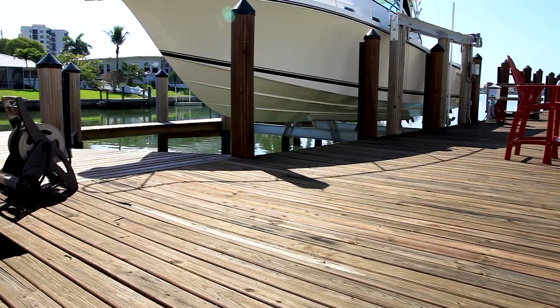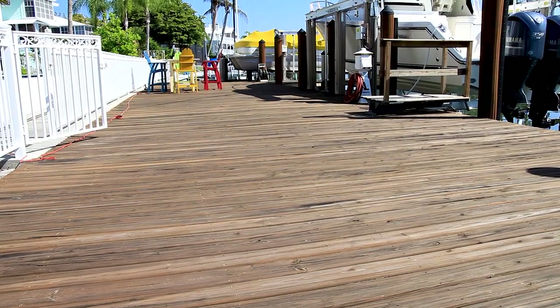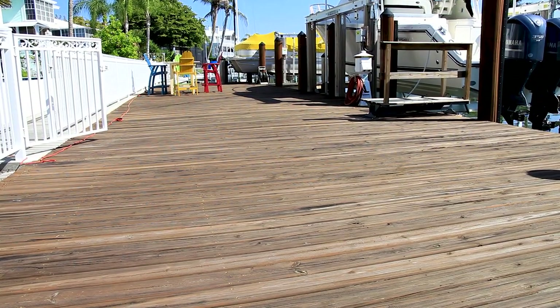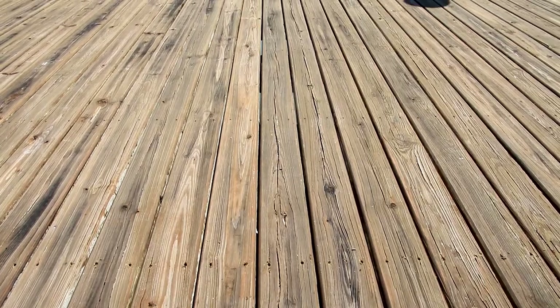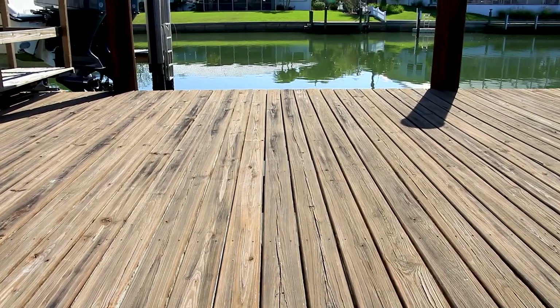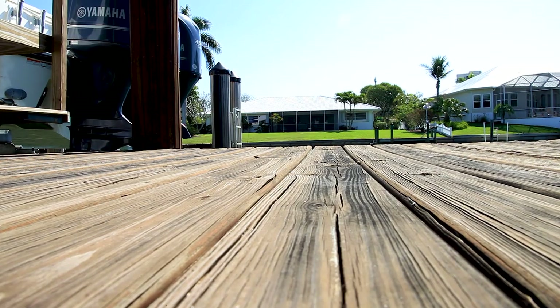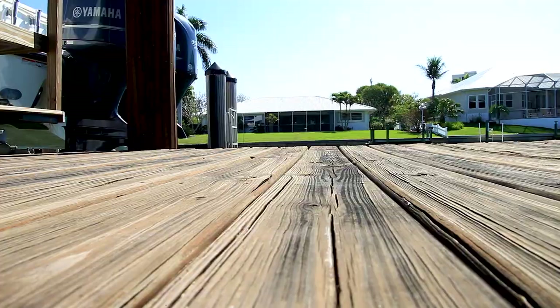Pressure treated pine is the most common and affordable type of wood used for boat docks. The initial cost of using pine is the cheapest compared to other options. This material should last you 20 years or more with annual maintenance — and maintenance will be required. A pine boat dock will need to be sealed every year or two with a water sealer to keep the water from saturating the wood.